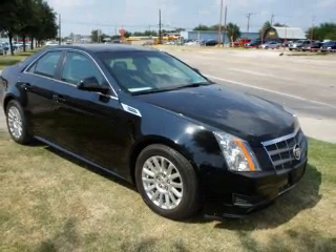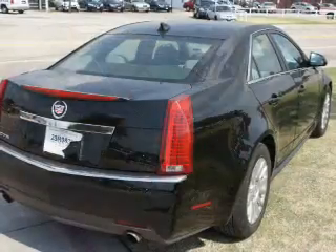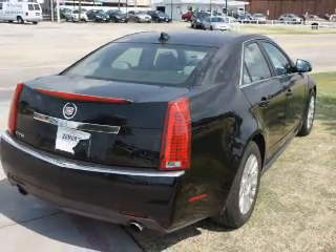Treat yourself to a premium sound system. You will appreciate the safety feature of anti-lock brakes, and memory settings are just one of the many extras included.